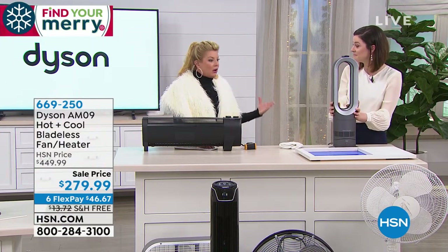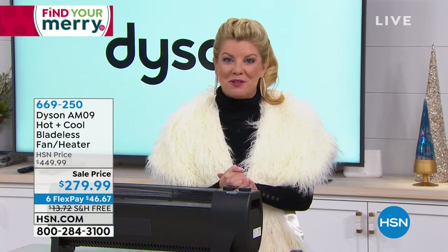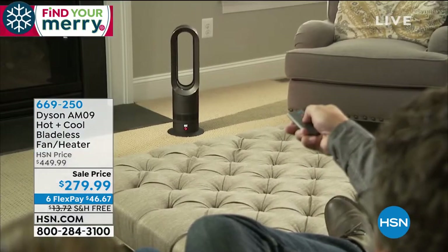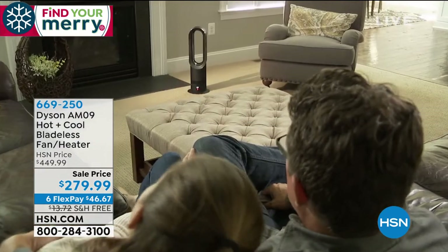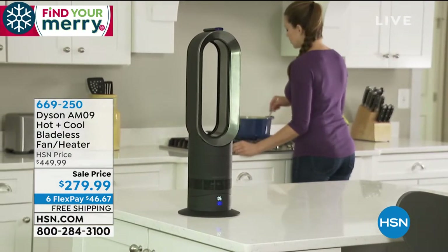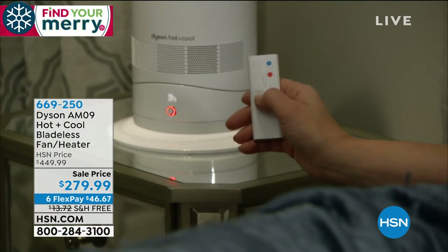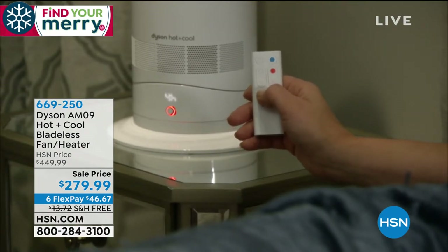Final call again on the red — it has that sleek stainless look with red trimming. The top sellers are white and iron, and we're glad to have all three colors available. We're honoring the exact same Today's Special price, same six monthly FlexPay payments. And the flexibility is unmatched — you could put this in the kitchen for a heat boost, under two feet tall, weighing under six pounds.